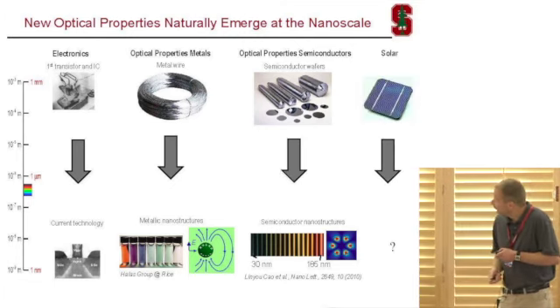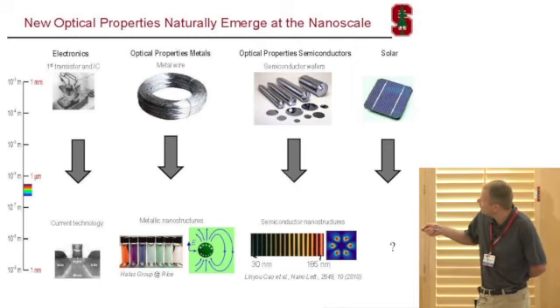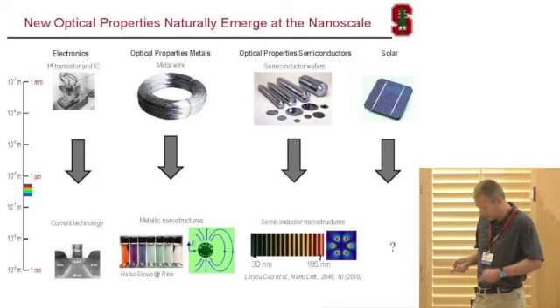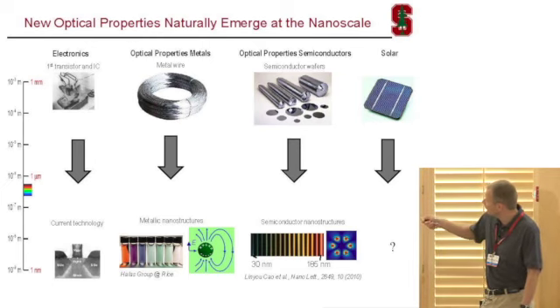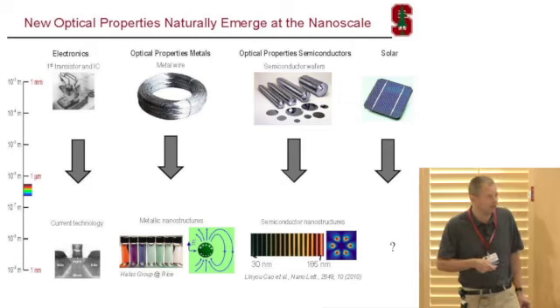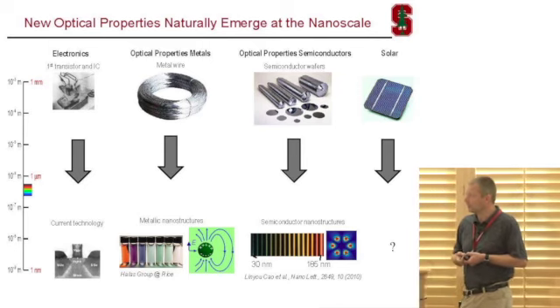My question is: there was a big impact on scaling in the semiconductor industry — what is the impact now on scaling in the solar industry? Can we take advantage of these unique optical phenomena that occur as we scale metals and semiconductors down to the nanoscale, where they completely differently interact with light? Can we use that to make better solar cells?